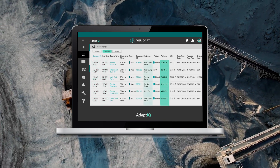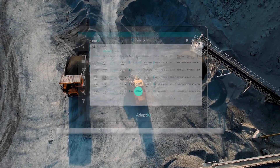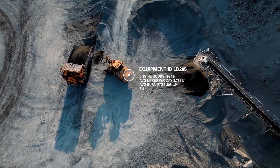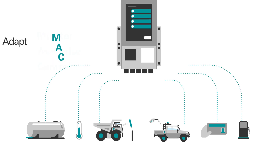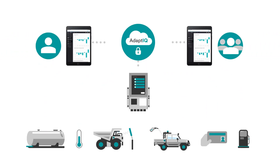With dates, times and other details right down to the individual vehicle, person or asset. And all this data is accessible in our secure central web application, AdaptIQ.